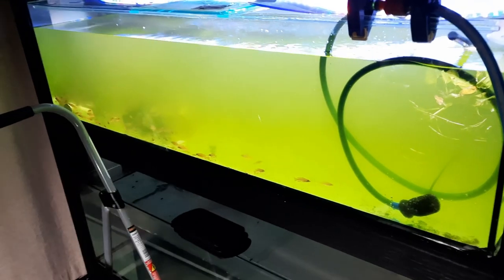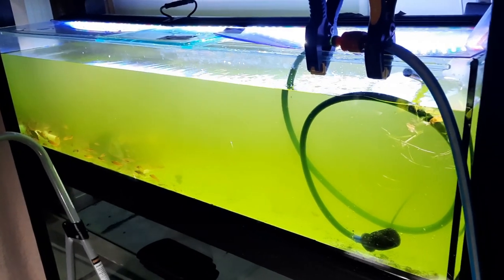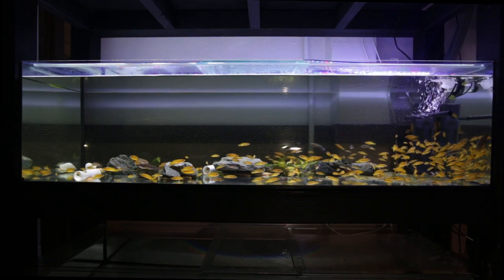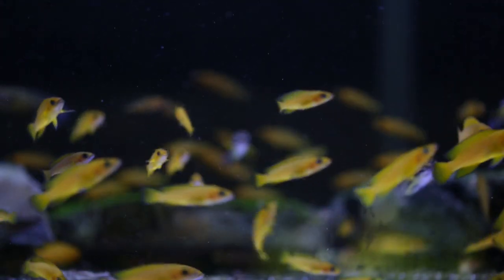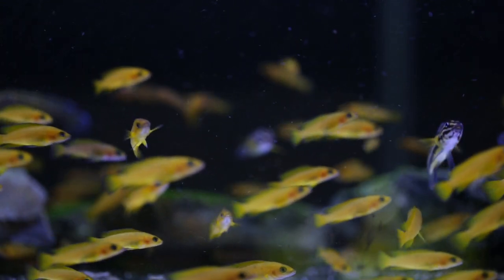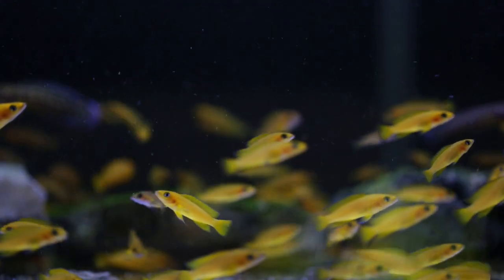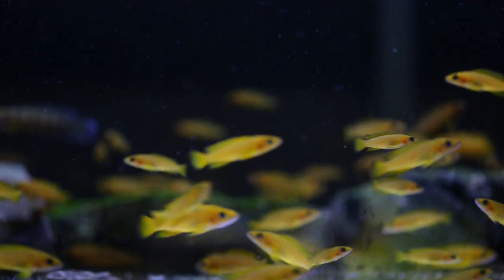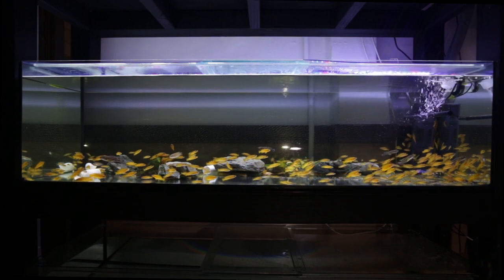I did a massive water change that day — basically took out almost all the water and then refilled it from my sump system and fresh water change water. Over the course of a couple of days the lelupi actually brightened up. Because the algae was covering the bottom pane of glass, making it green, the lelupi darkened up to try to match their surroundings. So removing all that algae — it took a little elbow grease — but after two to three days they started to color up beautifully.